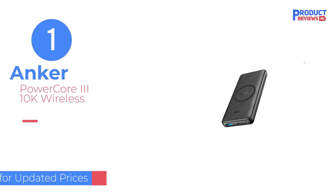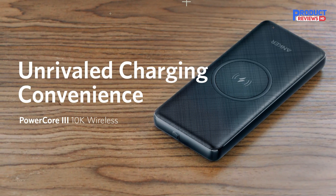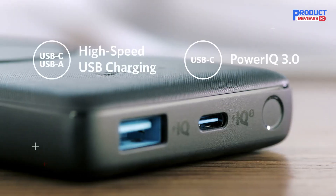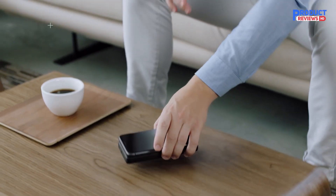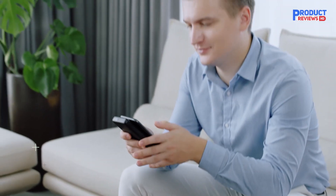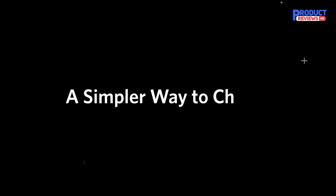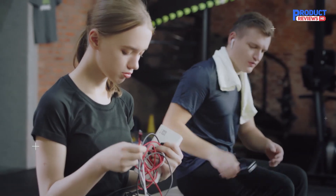Our recommendation number one: the Anker PowerCore 310k Wireless. Whether you prefer wired or wireless charging, the Anker PowerCore 310k Wireless has got you covered. It's a versatile power bank featuring one USB-A and one USB-C port, the latter of which can deliver up to 18W fast charging to a connected mobile device. Plus, included is a Qi charging pad to wirelessly charge your phone, your true wireless earbuds, or your tablet.